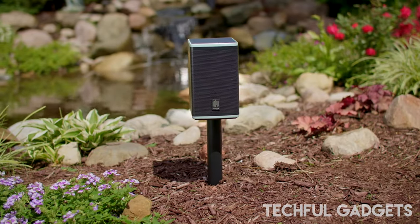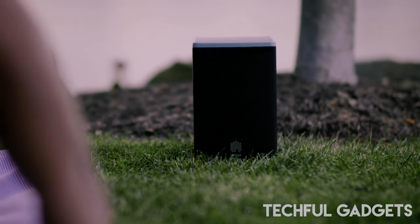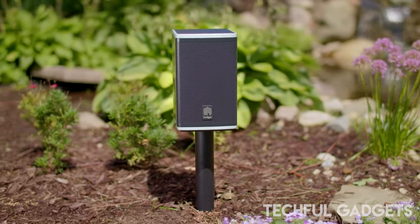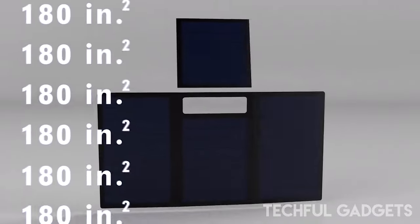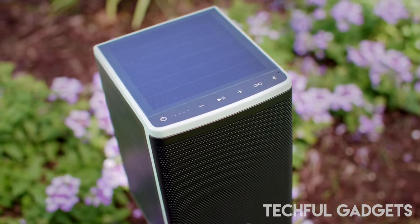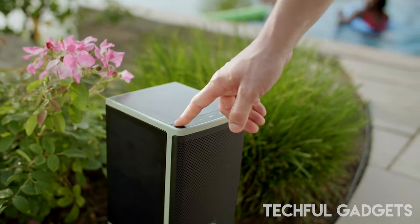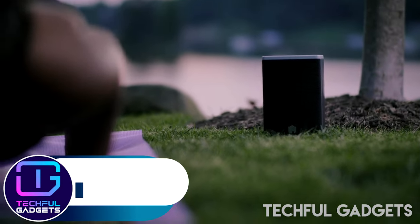The Lodge solar powered speakers also pack some awesome tech on the inside. The solar panels are pretty cool, but this speaker also has tech that ensures the best sound possible: a driver, an amplifier, a tweeter, and would you believe it, a subwoofer — plus the latest Bluetooth chipset so you can connect your phone, tablet, or whatever device you want to use.